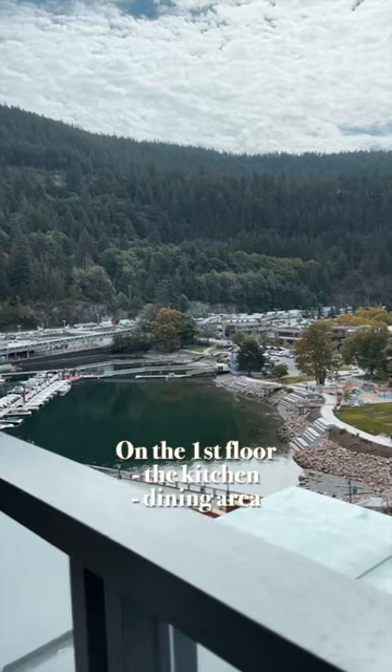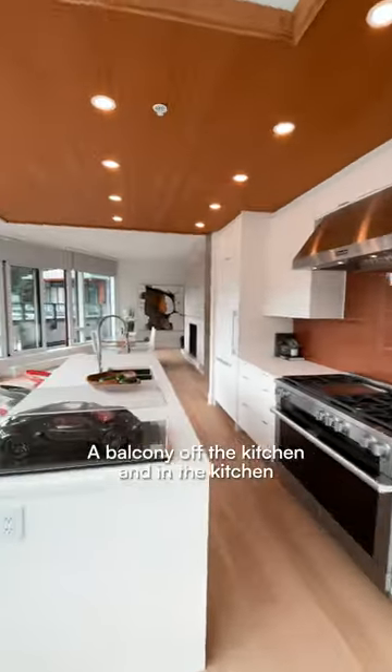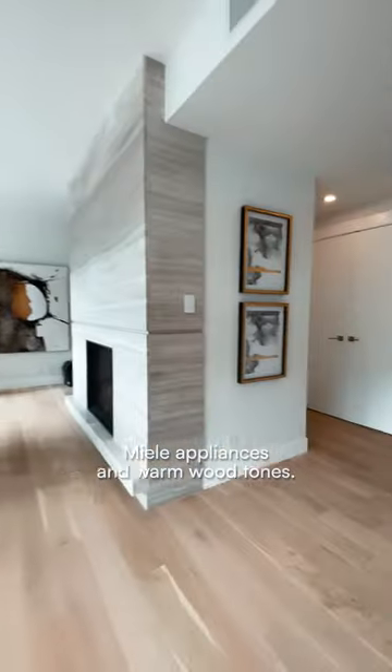On the first floor we have the kitchen, dining area, and all three bedrooms, and upstairs is where the fun happens. There's a balcony off the kitchen, and inside the kitchen, Miele appliances and warm wood tones — cozy.